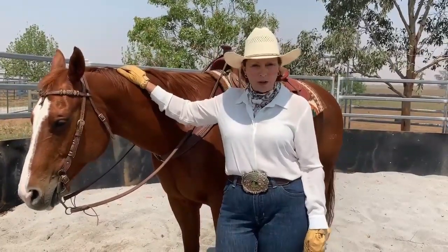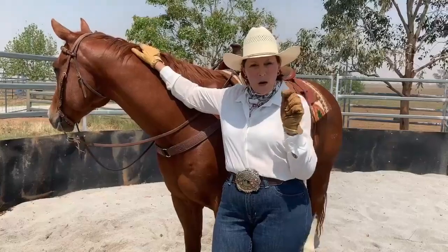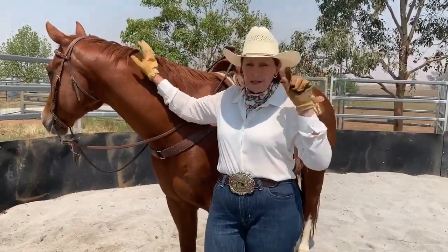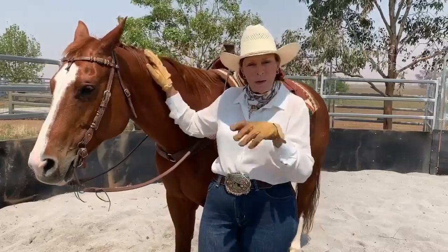Hello again everybody, Sue here. Today we're going to talk about clothing for ranch riding. Keep in mind what ranch riding is all about — it's about going across the paddocks, getting cattle, or even just going for a ride on your broke, nice horse that we're going to talk to you later on about training.